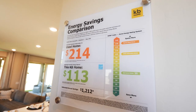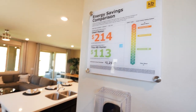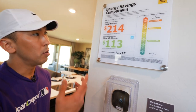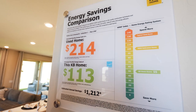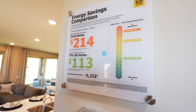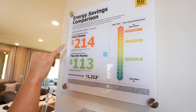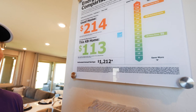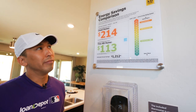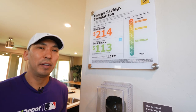One of the cool things about KB is their energy efficiency. A lot of people are always asking what energy costs are like here in Vegas because of the summers. You can see a quick comparison between a used home and a KB home — you're saving almost $100 a month. So it's not that bad when you live here.